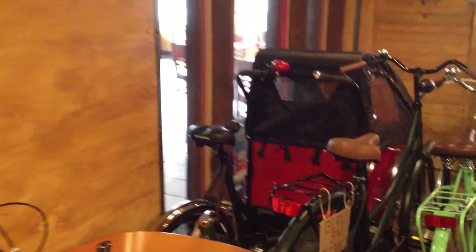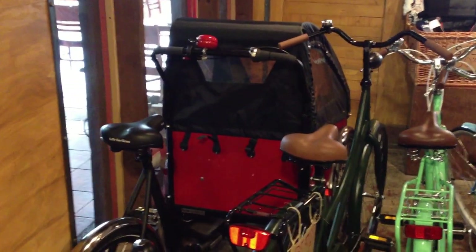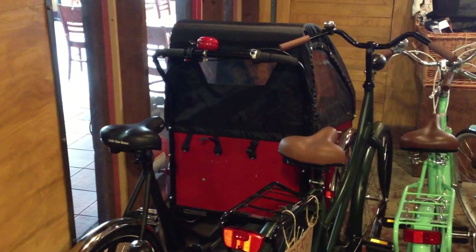Up in front of that is a Christiania Cargo Trike in red and black. This is kind of a special edition bike. That's going for $2,700.